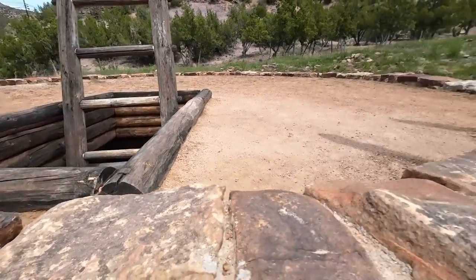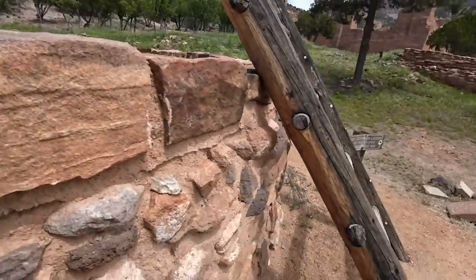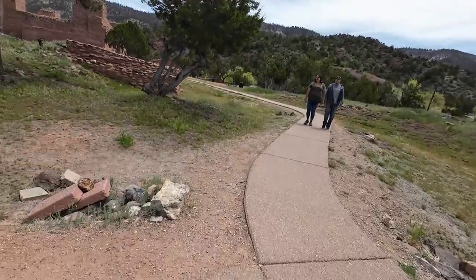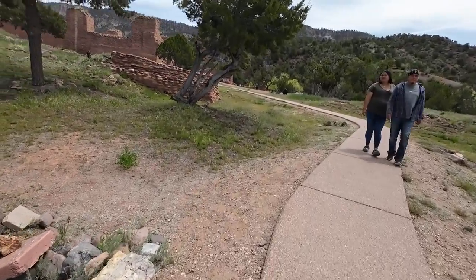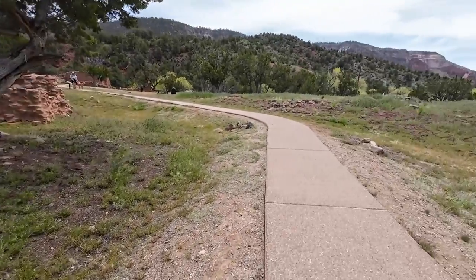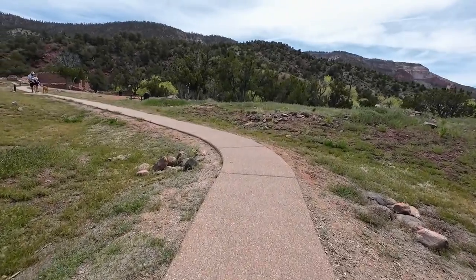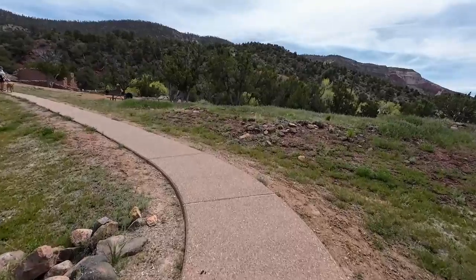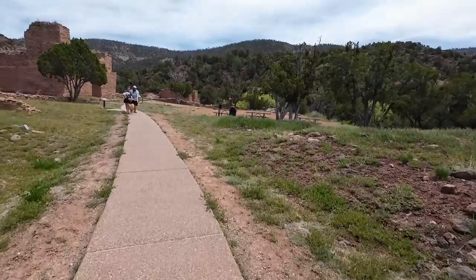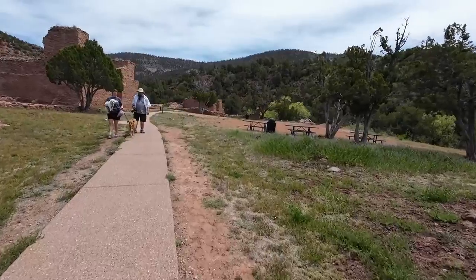You're allowed to go down into the kiva via ladder, but photography and videography are not allowed in the kiva. We've seen the kiva at Pecos, which does allow photography. Technically all kivas are pretty much the same — they're religious edifices of the tribes.